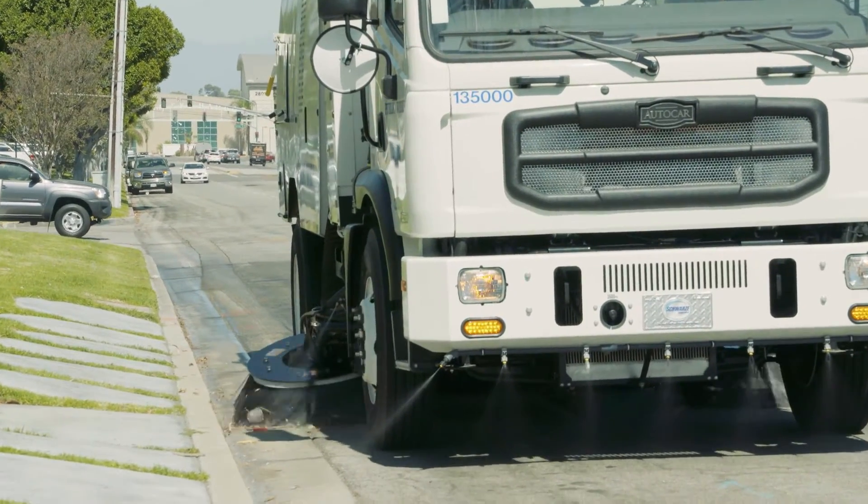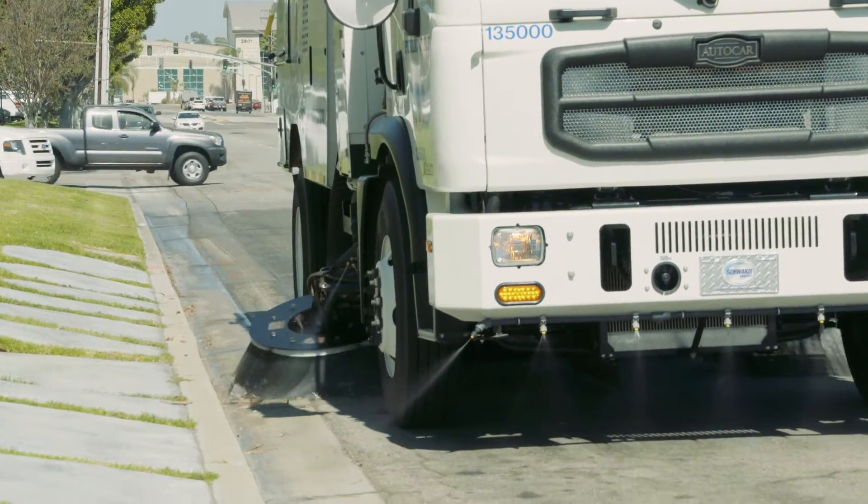These are our new CNG air sweep sweepers, here to replace our old LNG street sweepers. These street sweepers are expected to cut fuel by 50%. I like these new sweepers because they cut down labor times by 30%.